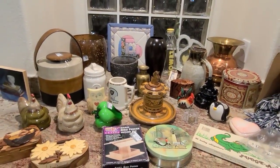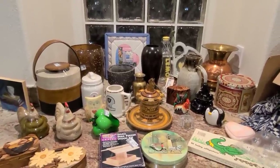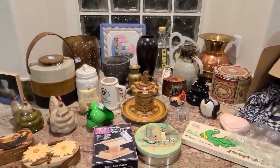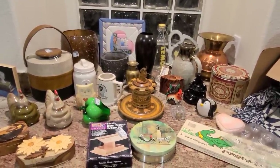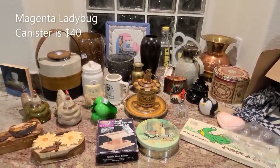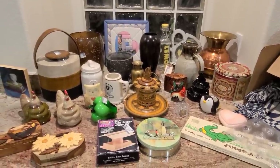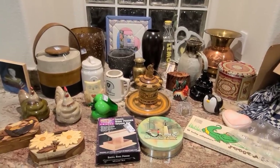Thank you so much for watching. I hope you enjoyed the thrifting trip to Goodwill and the haul. Please stay tuned for some super fun footage of our backyard improvements — I'm going to take you to Star Nursery with me. You will see the before footage, and I'm going to make you wait until next week on Thursday for the after pictures. If you see anything you're interested in purchasing, please send me an email at thriftingvegas.tiffany@gmail.com. Please include your name, your mailing address, the item you're interested in, and the price I quoted. See you next time. Bye!